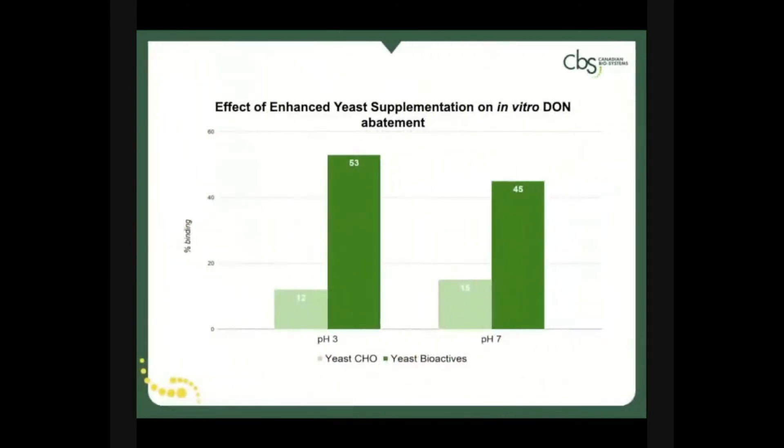While yeast can naturally bind and remove mycotoxins from the gastrointestinal tract, enhanced yeast technology results in a greater binding ability of yeast bioactives at a variety of pH values.